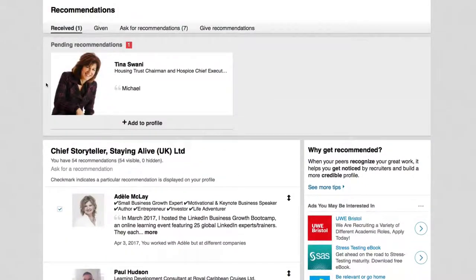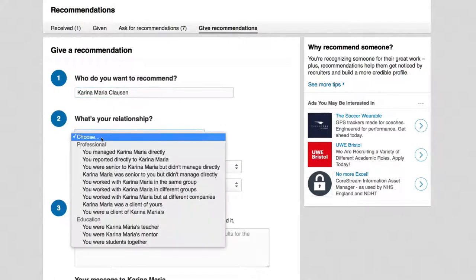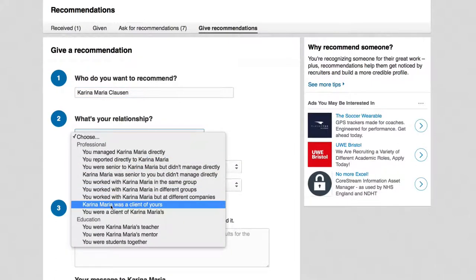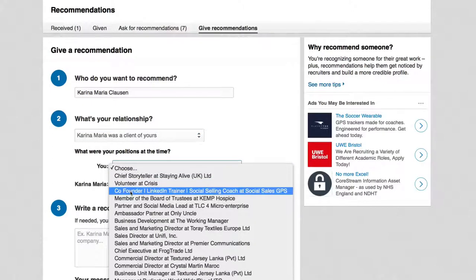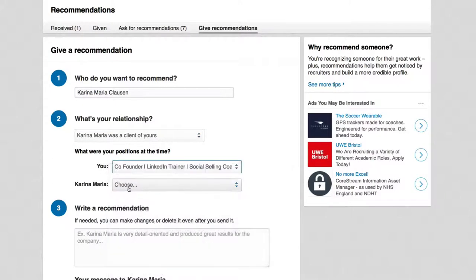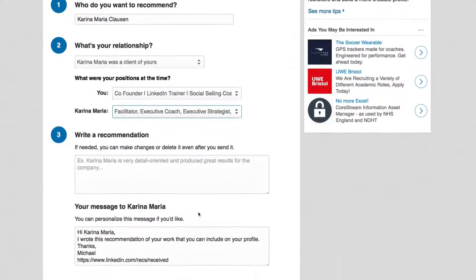To show how this works, let's say I'm going to give a recommendation to Karina in return. I choose the relationship — Karina was a client of mine — my position at the time, and her current role. This is what she would have done.